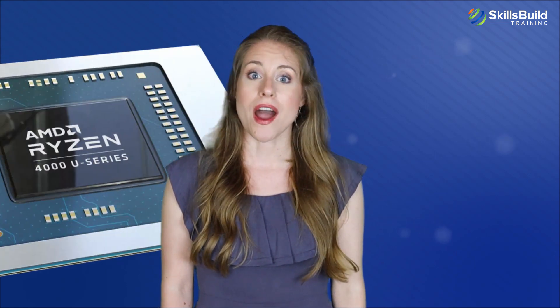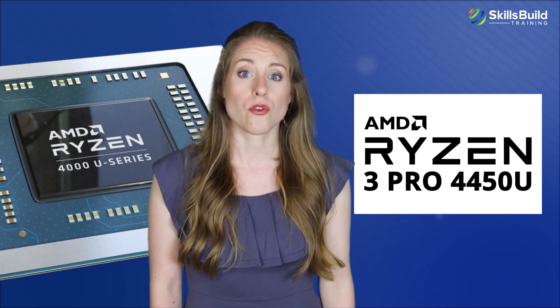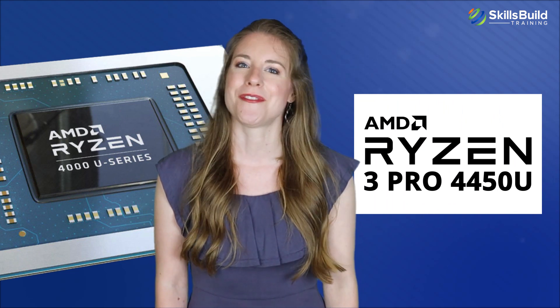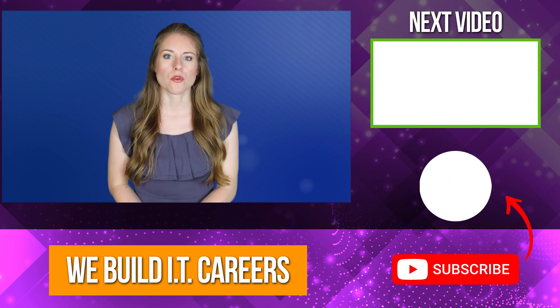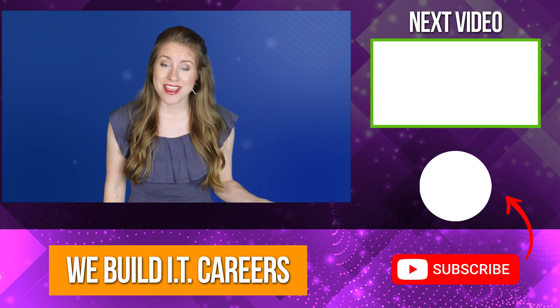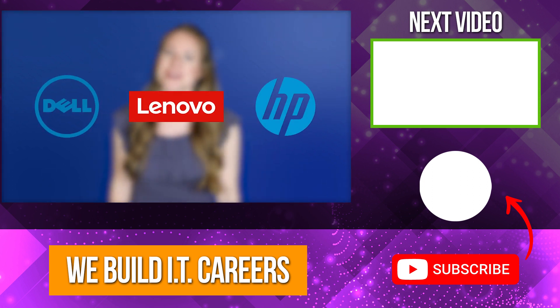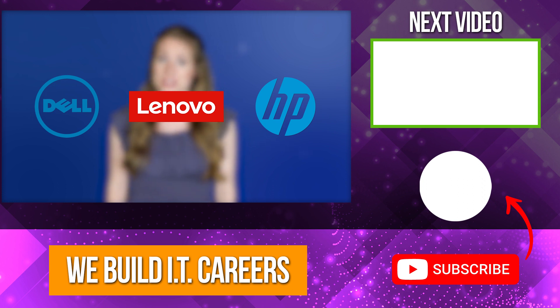AMD has said that all of these features will be available for all three processors in the AMD Ryzen Pro 4000 series, including its entry model, the Ryzen 3 Pro 4450U. The launch of the AMD Ryzen Pro 4000 series processors and mobile enterprise PCs coincides with the rise of home workers all around the world, and vendors such as Dell, HP, and Lenovo will announce their release of their own PCs featuring these processors.